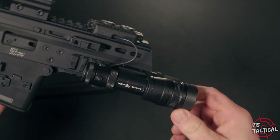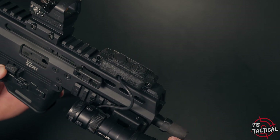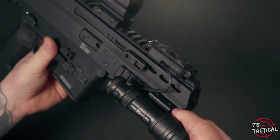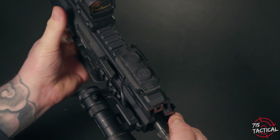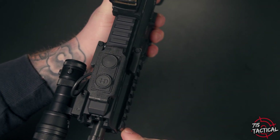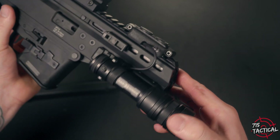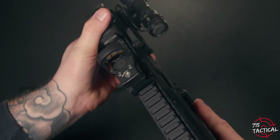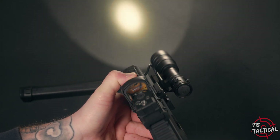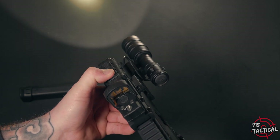The APC has removable Picatinny sections which underneath reveal M-LOK. I think that's a brilliant idea — it includes the best of both worlds. Sitting up front is a Cloud Defensive Micro Rain. Cloud Defensive is producing some of my favorite weapon lights, and I figured the micro version would be the perfect fit — and it was. It doesn't take up too much space, it's very user friendly, and it has a great amount of output. Kind of like the CZ Scorpion, the APC has a bigger front end and rail, so if you have smaller hands you might have an issue reaching the pressure pad. If you're looking for a tough and reliable weapon light, I highly suggest you check out Cloud Defensive.